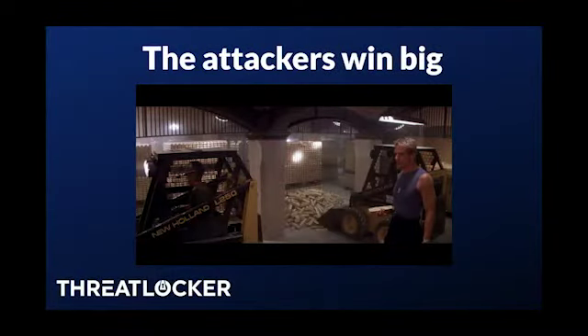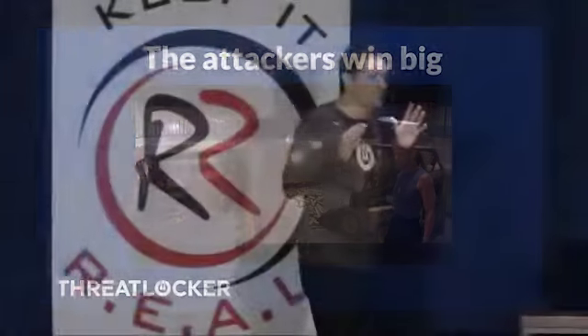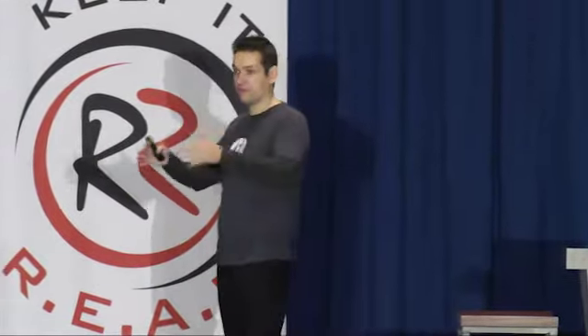$8.5 billion was the cost of ransomware last year. $8 billion was the entire size of the antivirus industry — so it's literally better business to send ransomware than to defend against it. Garmin paid $10 million to get their data back. And these wins are starting to be stopped — the U.S. Treasury Department is actually going after people who paid ransoms. When you pay a ransom, you might be breaking international sanction laws and could be fined or criminally prosecuted.